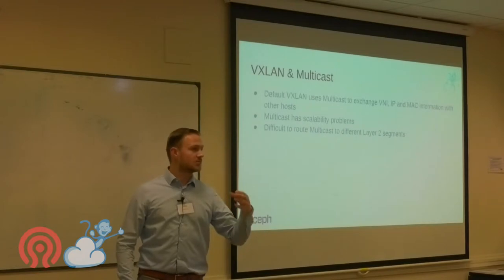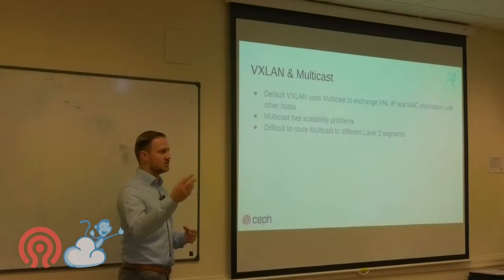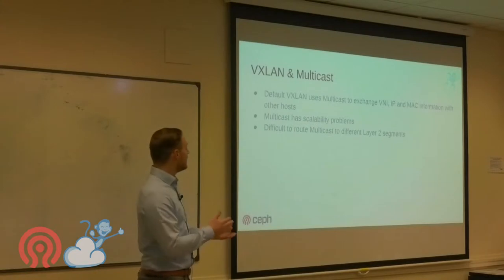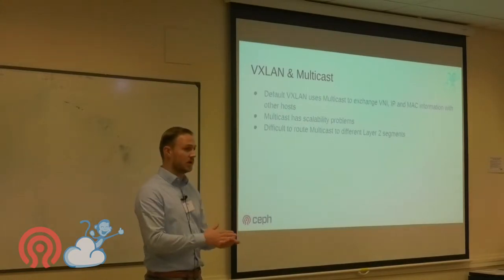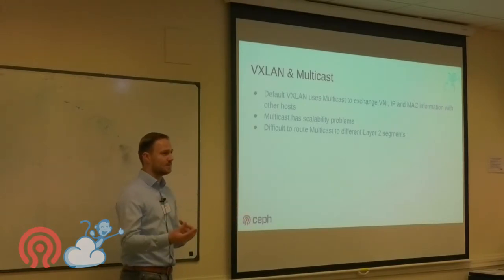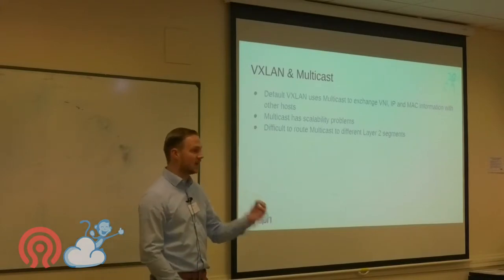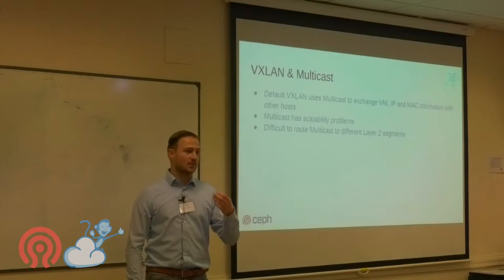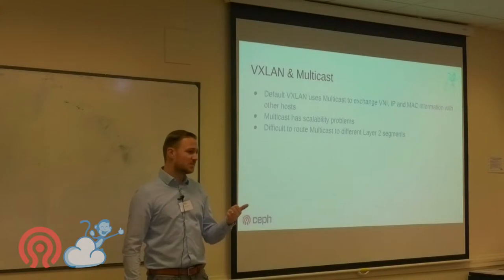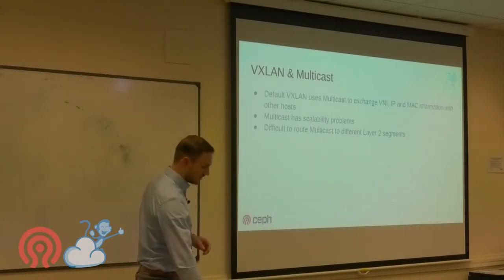If you look up VXLAN documentation, it will use multicast to exchange IP and MAC address information and locate each VNI. However, multicast becomes a scalability problem at large scale because you get a lot of multicast chatter. Some vendors also don't allow routing multicast over different layer 2 segments.